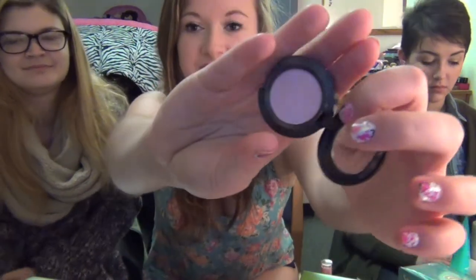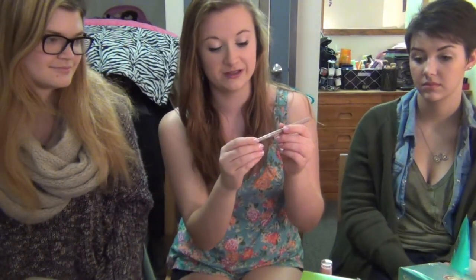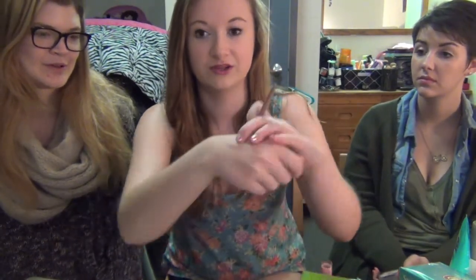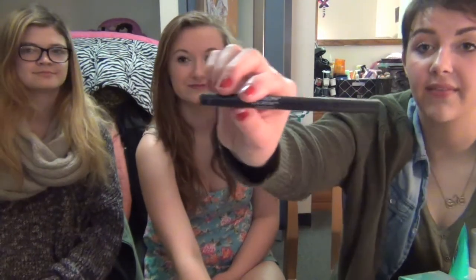My eyeshadow favorite this month is MAC Pink Freeze, which is a frost finish. I got it at the CCO but I'm pretty sure it's in the regular collection. It's a pretty shimmery rosy pink — it looks really pink in the pan but I'm actually wearing it as a lid color today over a pink shimmery Color Tattoo. It brightens up your eyes and gives more color than a straight champagne, so it's a bit more interesting. I also have the Maybelline Opal Life's Palette — a really pretty nude palette that I really like.